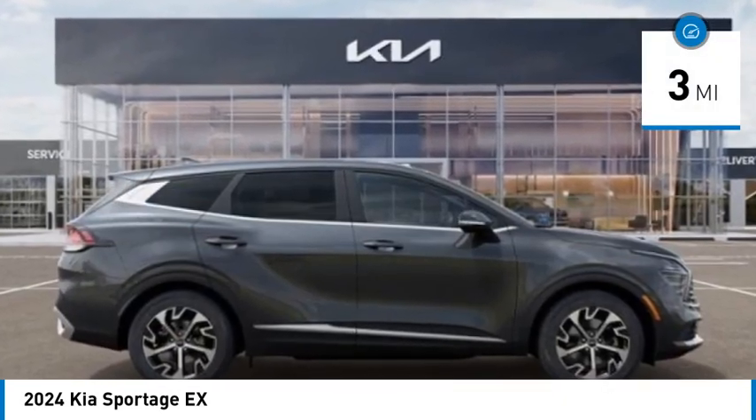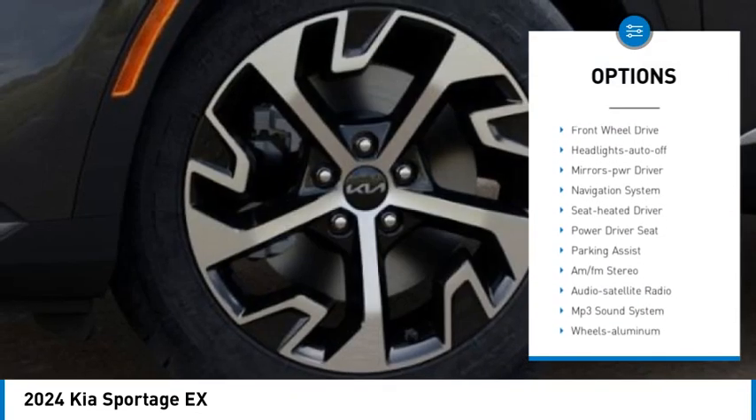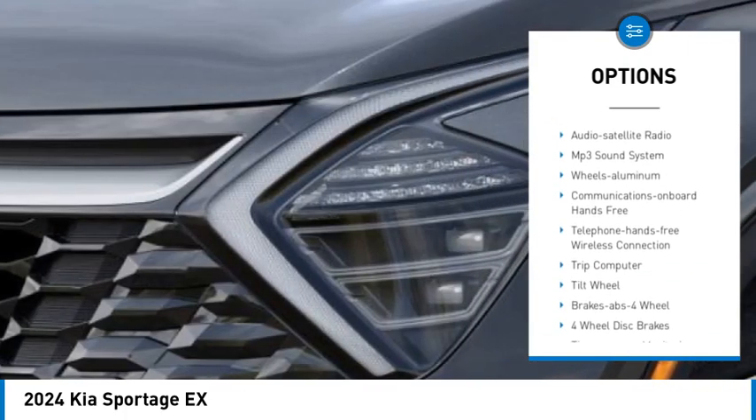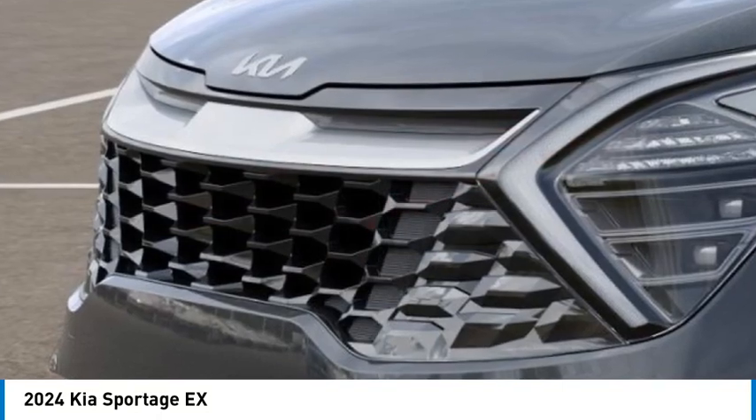Here are some of this vehicle's great options: aluminum wheels, rear spoiler, heated side mirrors, traction control, daytime running lights, remote keyless entry, front-wheel drive, headlights auto-off, mirror memory, navigation system.